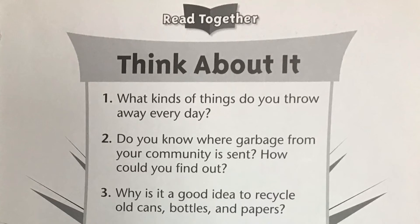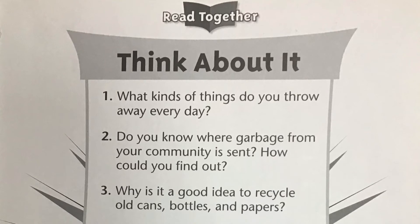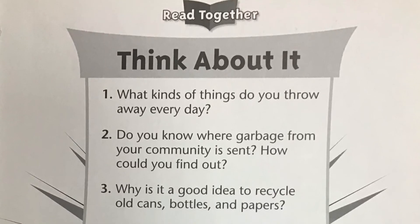Number two, do you know where garbage from your community is sent? How can you find out? Number three, why is it a good idea to recycle old cans, bottles, and papers?